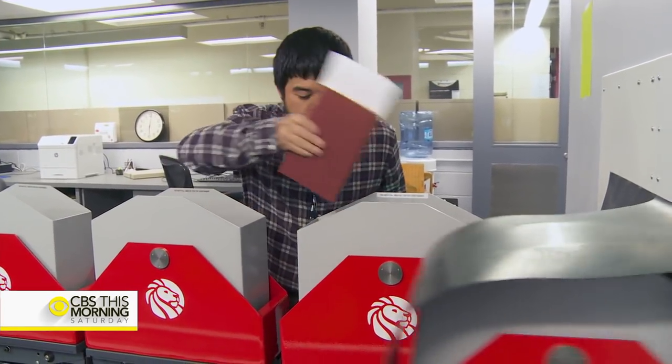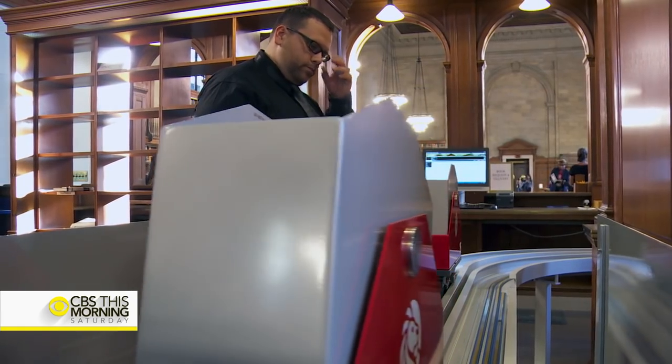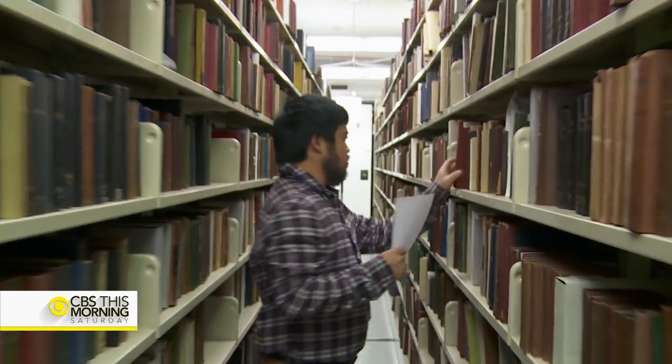The old system that we had took about twice as long to get the material from where it was stored into this reading room based on any requests that we get. This system is also much more reliable, much easier to maintain. It's quieter, which is important in a library.